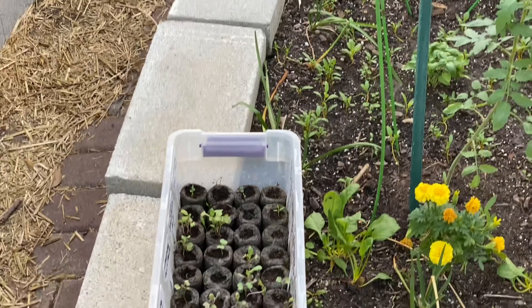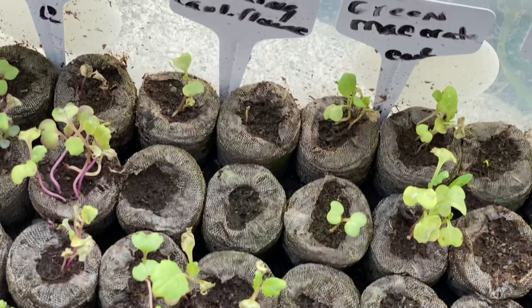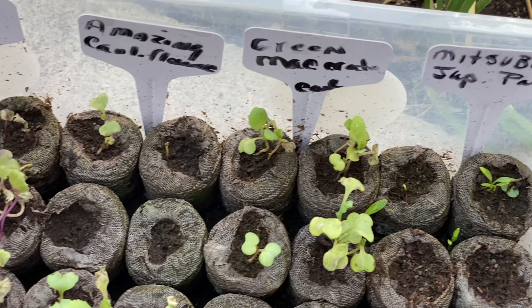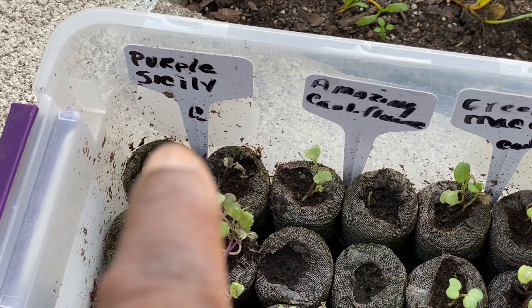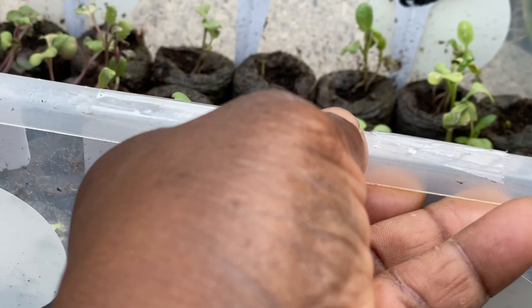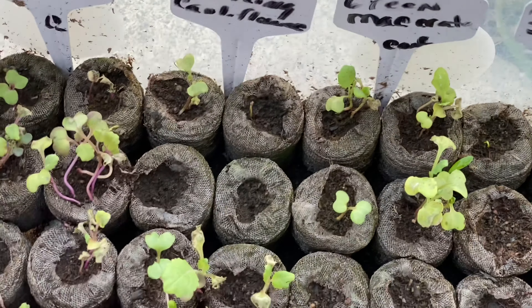Now I'm in the greenhouse. These are the seeds that I got from Stinky Puddle Ranch. I said I wasn't going to sow them until next year, but I started thinking I've got enough time. It's going to be 90 degrees by the weekend, so I'm going to plant these three varieties of cauliflower: Purple Sicily, Amazing cauliflower — that's the white one — and then there's a green one. I can't even recognize my own writing, but I'll look on the seed package and insert it.